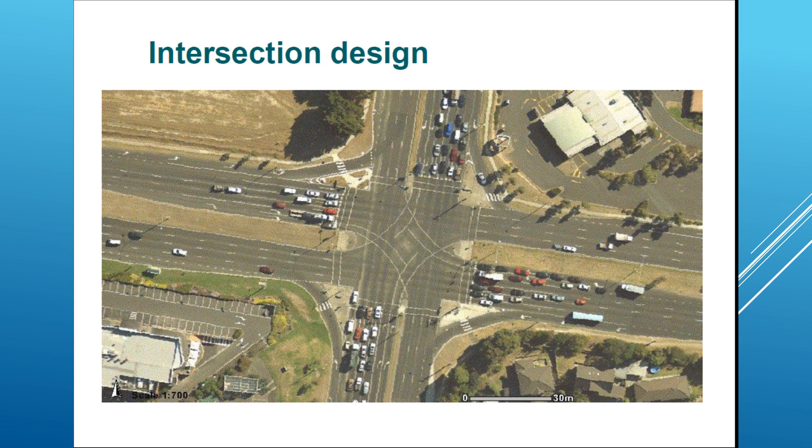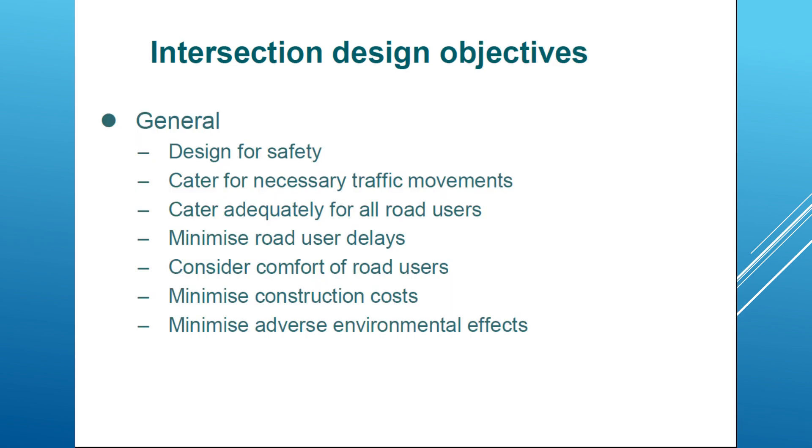Now we can go to intersection design. As you can see here, it's a surface shot from a helicopter — from Google Earth — showing an intersection, multiple intersections. I think it's Melbourne. As you can see, there are multiple lanes on each side, and there's not much traffic in this intersection right now, but I'm pretty sure it would be very crowded in the peak period.